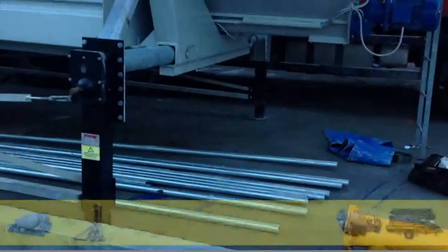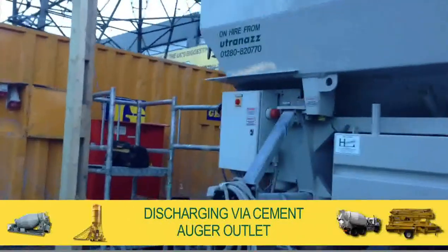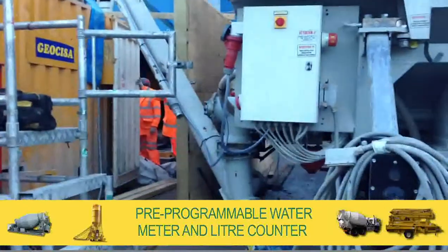With two 1,300-litre side-mounted water tanks onboard, discharging via the cement auger outlet, accuracy is ensured by a pre-programmable water meter and litre counter.